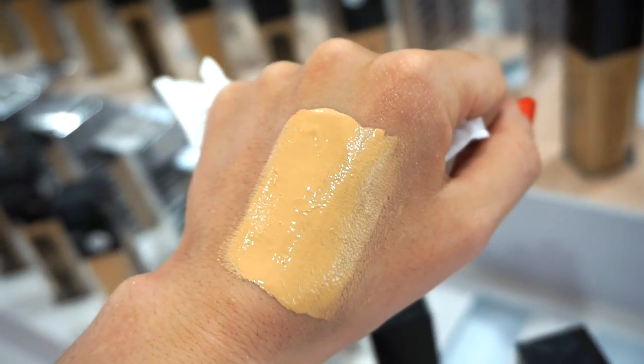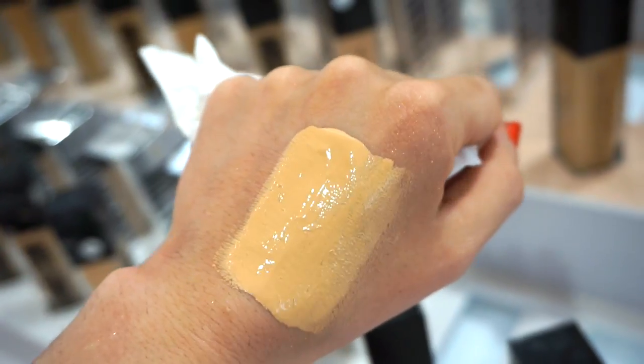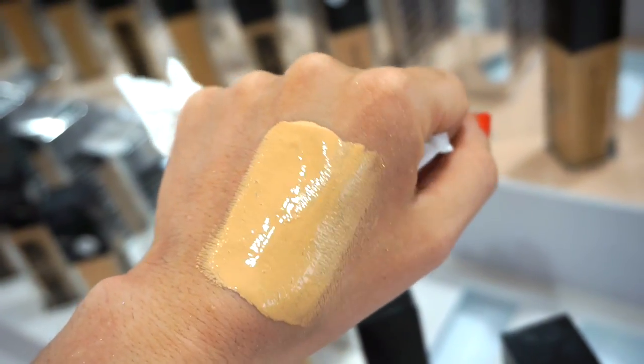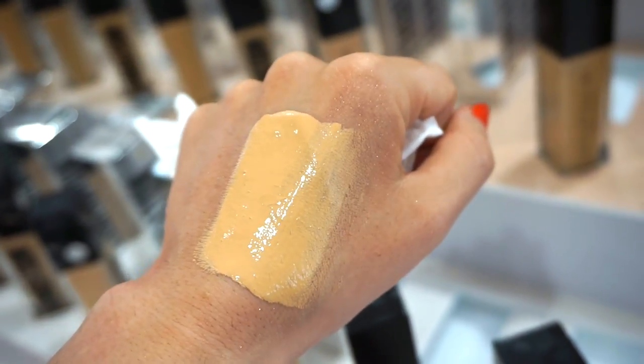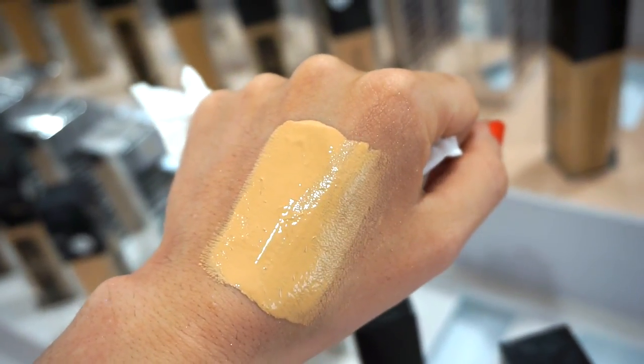It swatches pretty nicely — it doesn't have a majorly thick feel to it. I can kind of see the luminous finish it's talking about. I mean, obviously I can only tell once it's on my face, but I like the consistency.